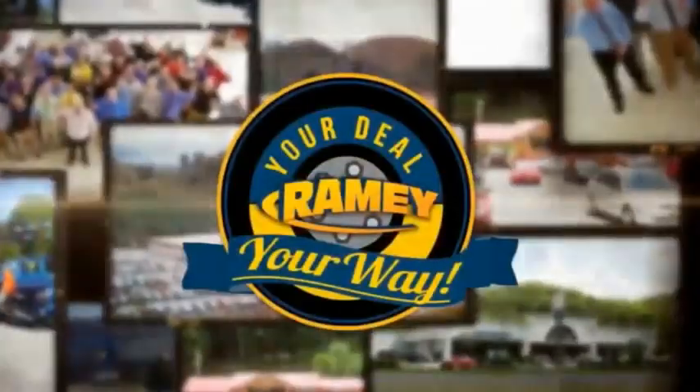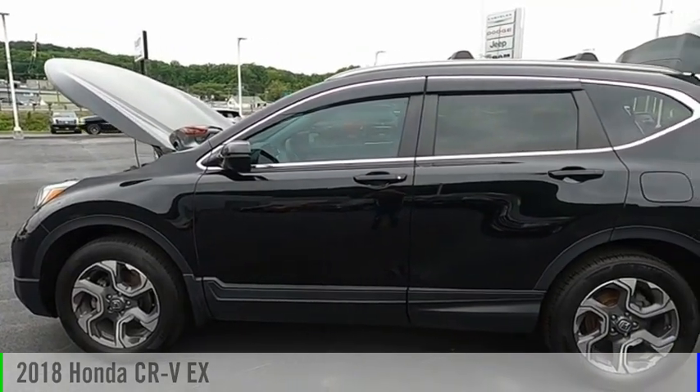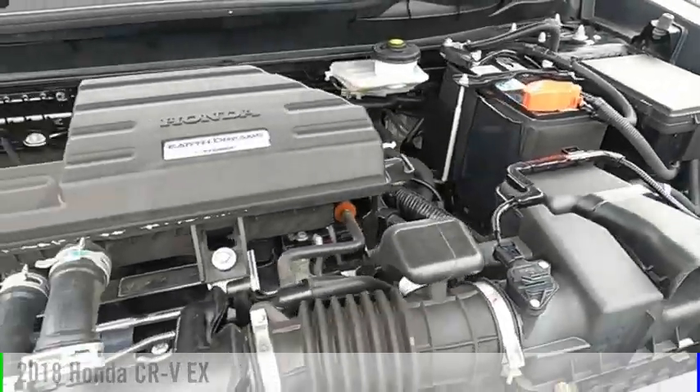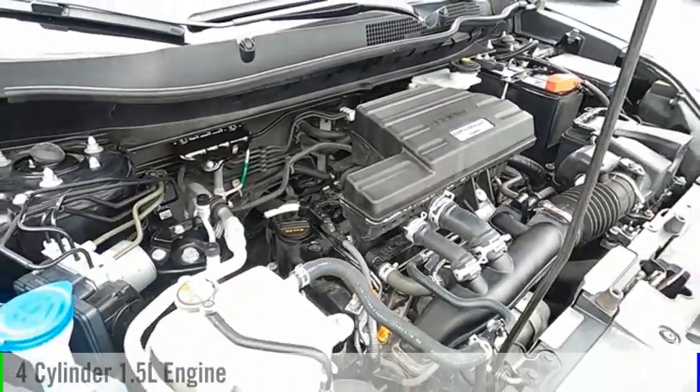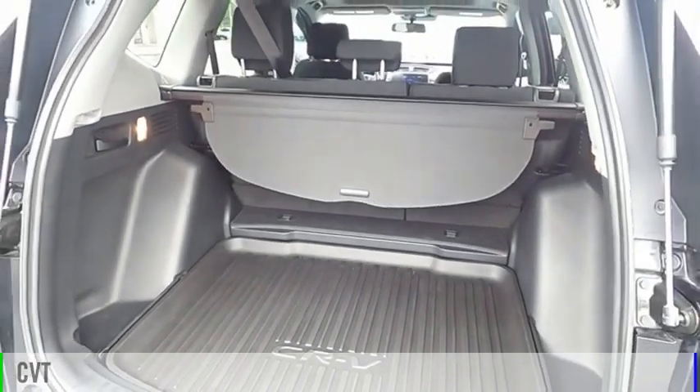Amy, it's your deal, your way. Stop by and take a look at the 2018 CR-V. This vehicle is powered by an all-wheel drive, four-cylinder, 1.5-liter engine and comes with a continuously variable transmission.